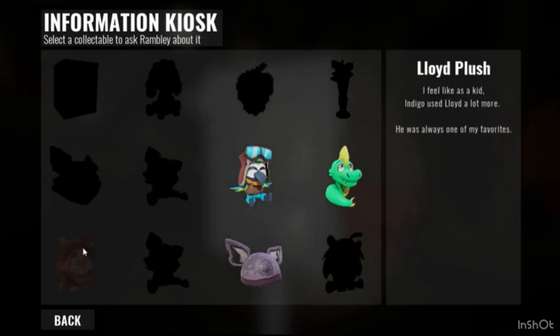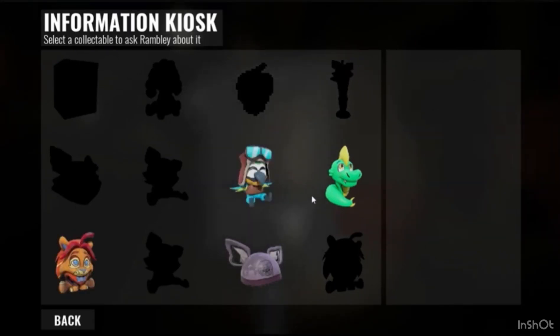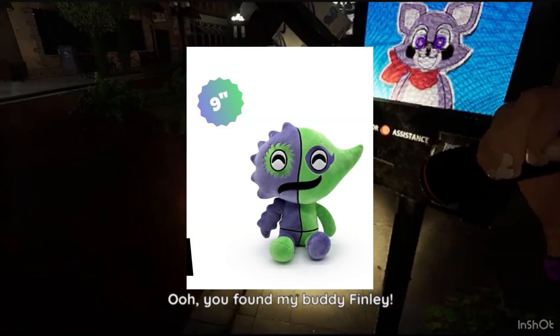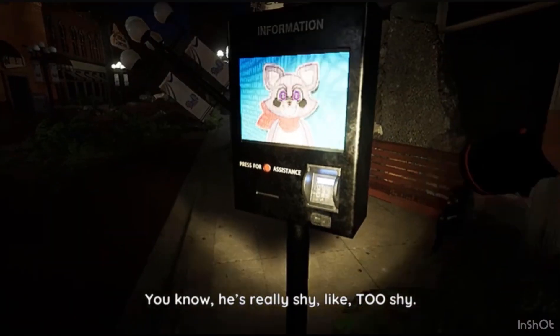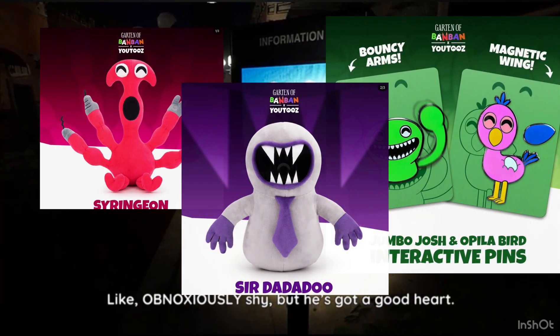Hey guys, welcome back to another video. This is another unexpected video because this was just kind of randomly released. I've been doing a lot of news videos lately, and a review video on the Bitter Giggle plushie is coming soon. But we do have some news on Garten of Banban and just random stuff like YouTube's plushies.